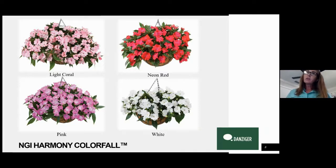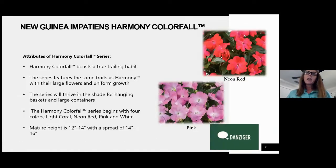We've got four colors in this new series for the first year: light coral, pink, white, and then my favorite is the neon red. When you see it in the sun it is just gorgeous — it's bright red but it has kind of an iridescent undertone, so it almost sparkles. Harmony Colorfall is also going to have a really large flower, like a true New Guinea.